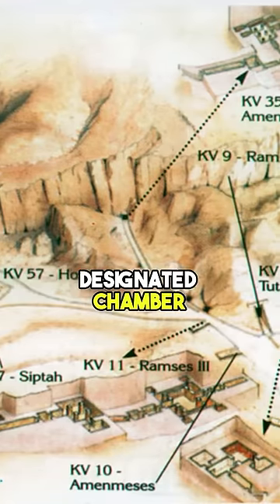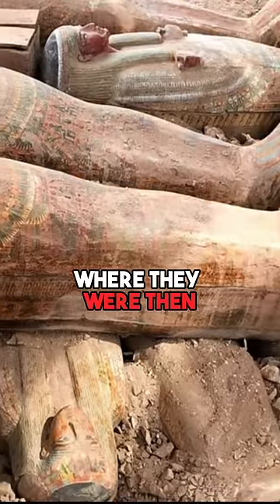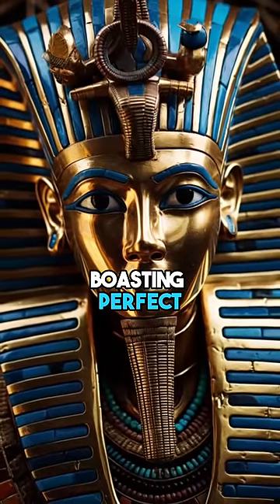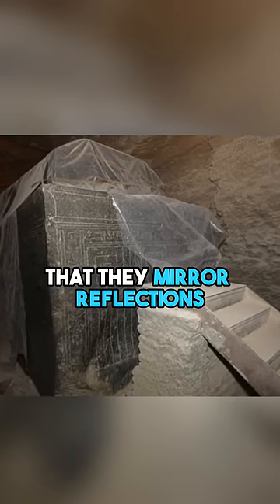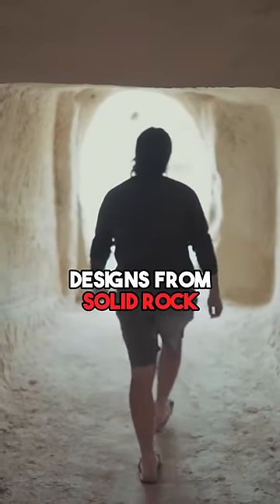To reach their designated chamber, they had to be maneuvered through these confined passageways, where they were then meticulously shaped and set in place. Every coffin is impeccably carved and polished, boasting perfect 90-degree angles. The internal surfaces gleam with such smoothness that they mirror reflections. The feat of carving such intricate designs from solid rock remains amazing.